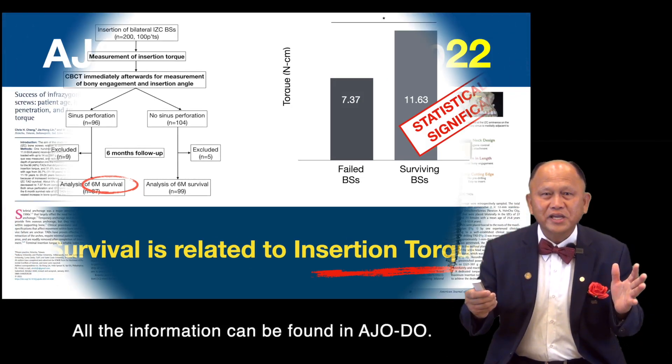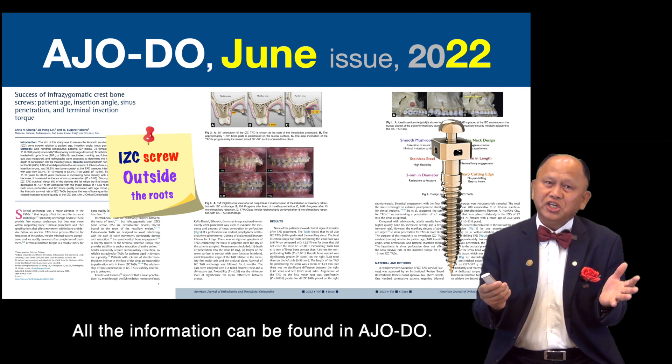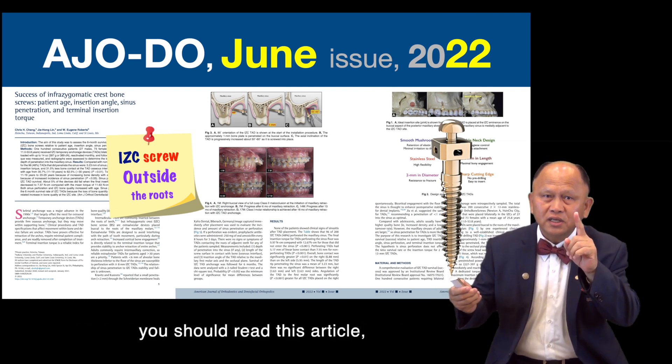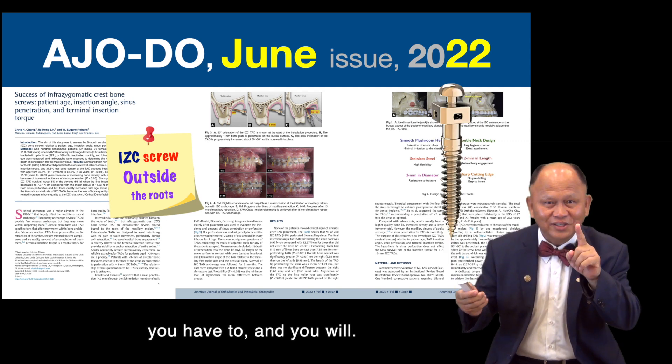All the information can be found in AJO-DO. My dear friend, you should read this article — you have to, and you will.